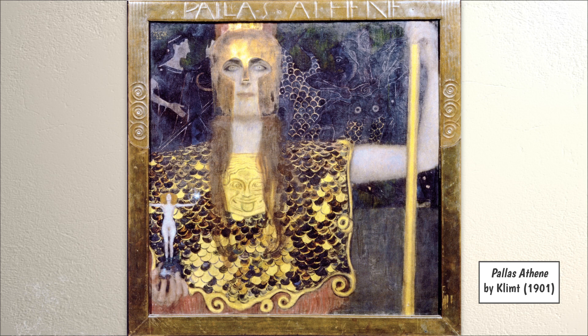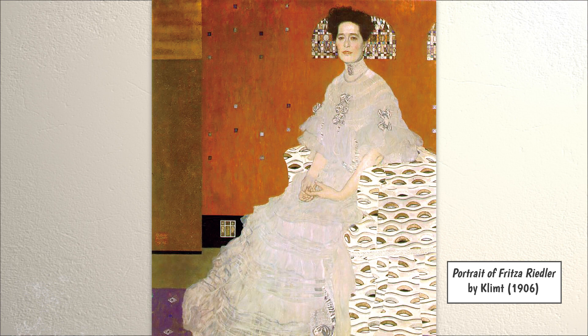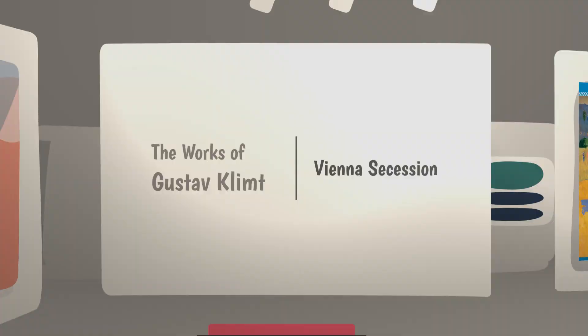Not everyone was happy with Klimt's new style of art. However, Vienna's richest people loved his work and often paid him a lot of money to create their portraits. Even today, Klimt's paintings sell for very high amounts at auction.